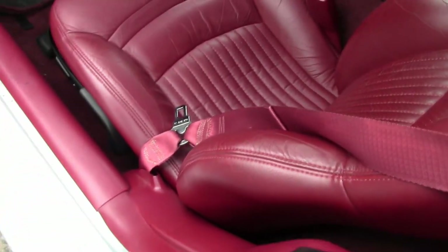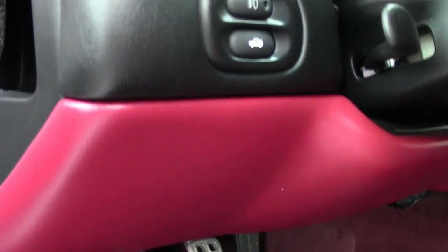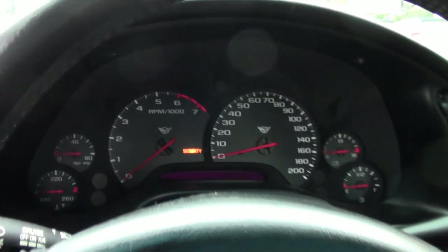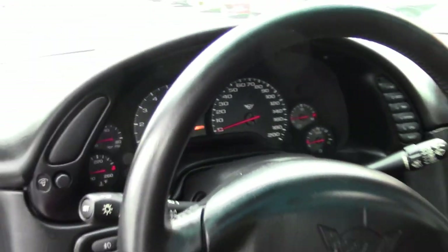It has factory painted wheels in very good shape, and correct Goodyear Eagle F1 EMT run-flat tires showing an average of 4/32nds tread depth remaining in the front and 5/32nds remaining in the rear.